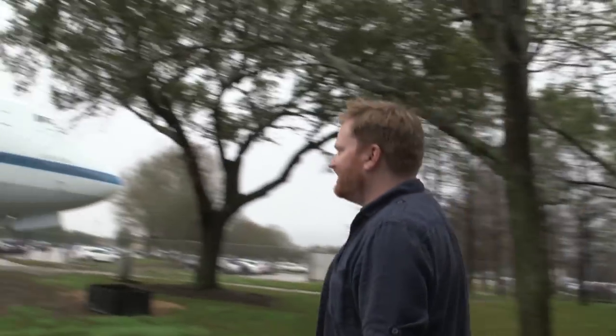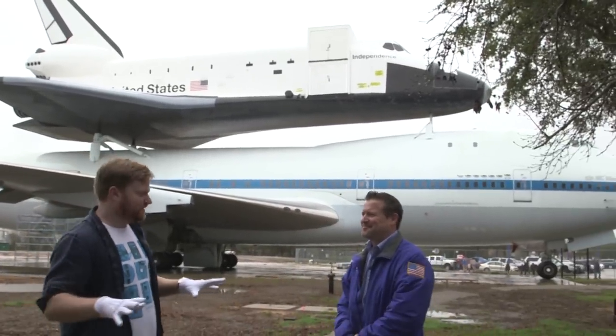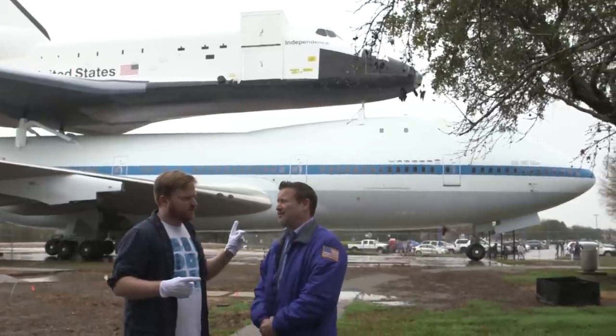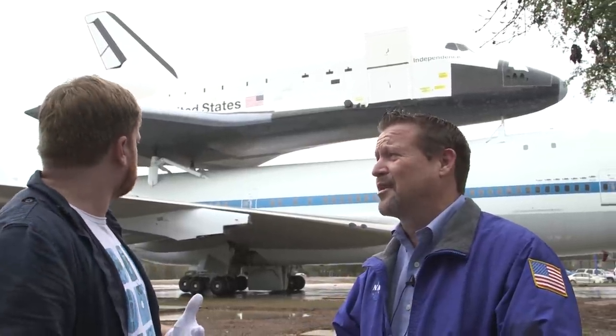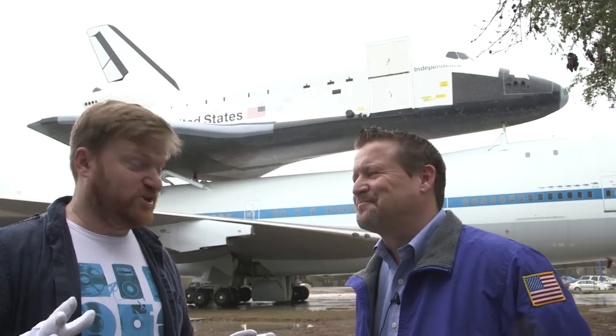I've got my gloves on already thinking, what little space trinket are you going to pull out? Look what he's got for us. Now just quickly, before you get too excited about the space shuttle — that's not an actual space shuttle, is it? That's a half-fidelity mock-up or replica of the space shuttle, but it actually is exactly the same size and almost exactly the same weight as the actual space shuttles. I wouldn't have known if you didn't tell me. It looks amazing.